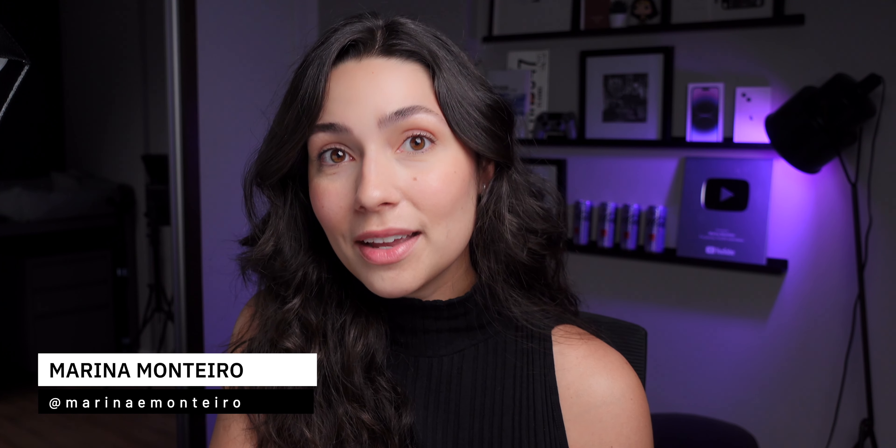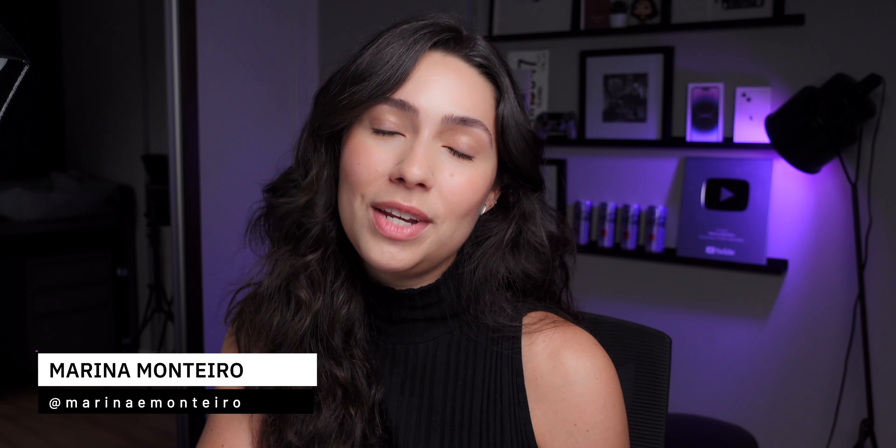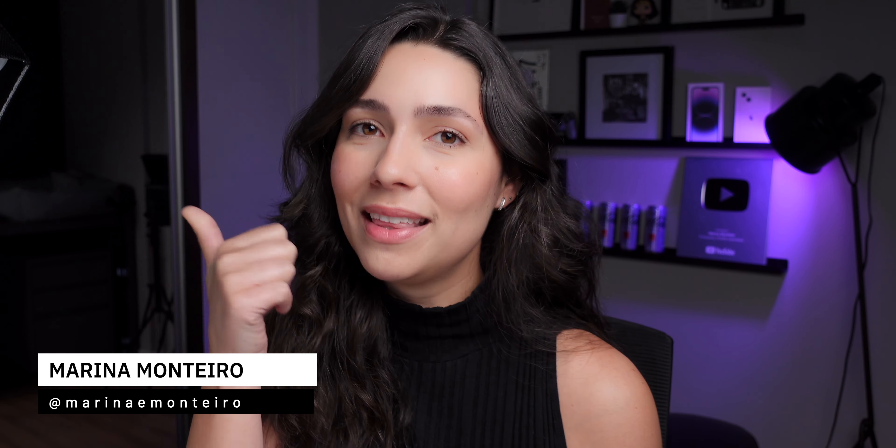Today I bring you more information about the iPhone 15. If you enjoy this type of video, don't forget to give me a thumbs up and subscribe to the channel if you haven't subscribed yet.